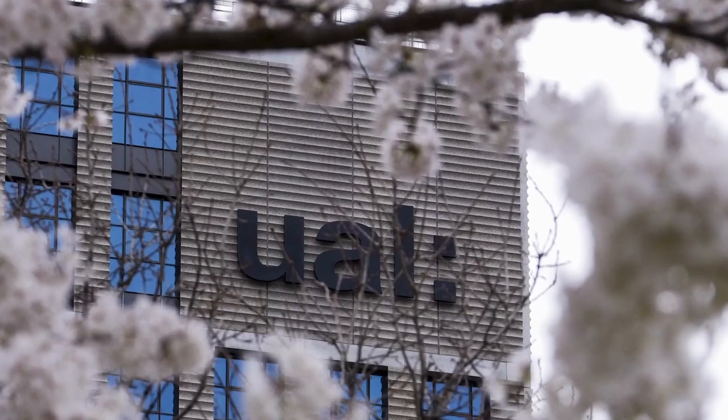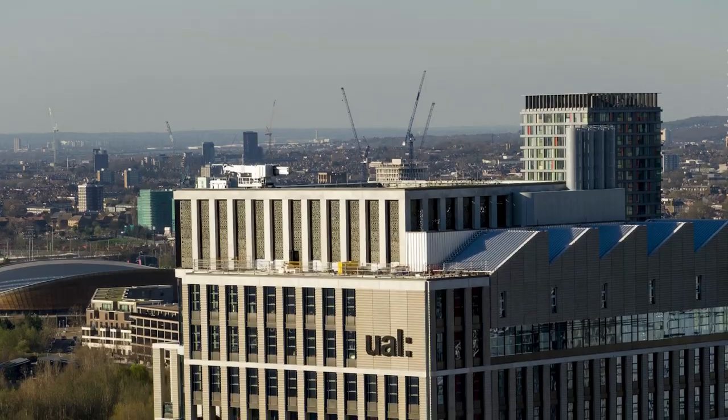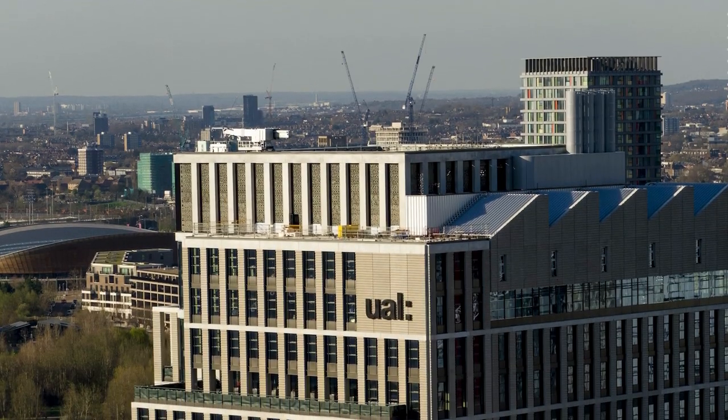Moving into our new home on Eastbank has been the culmination of many years of planning. Not only have we worked on the design of every part of this amazing building, we've also been reviewing everything we do at London College of Fashion to make it fit for the next hundred years.